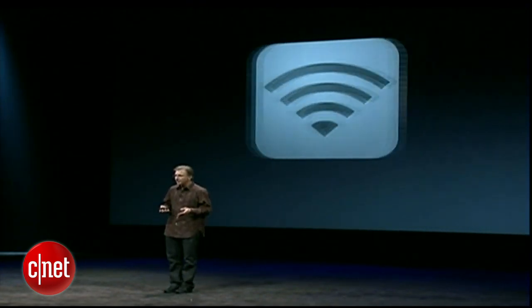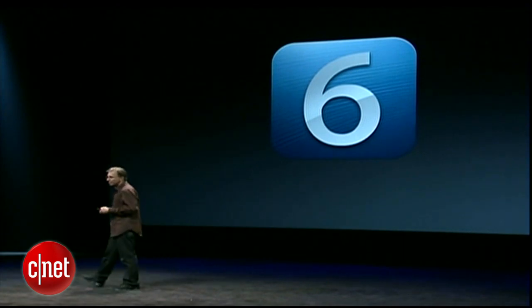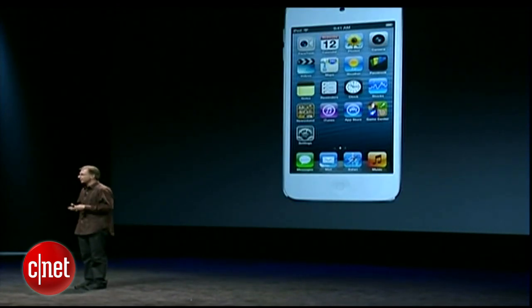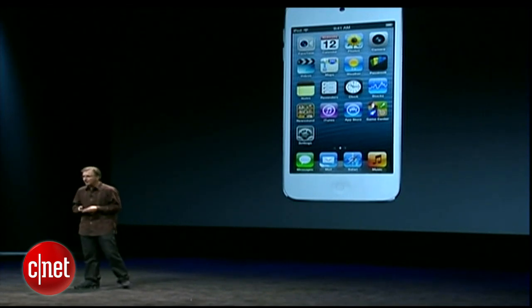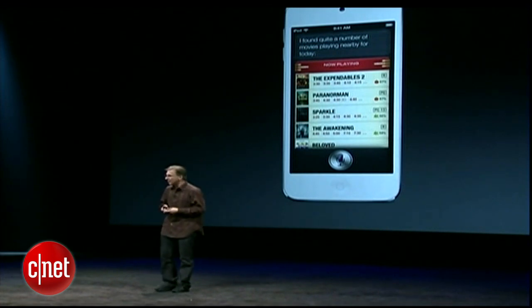And as you probably guessed, this is all powered by iOS 6 — the most advanced operating system in the world — with over 200 new features. And for the first time, we're supporting Siri on the new iPod Touch.